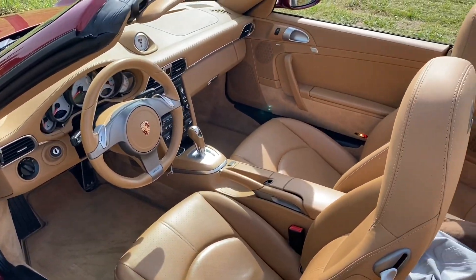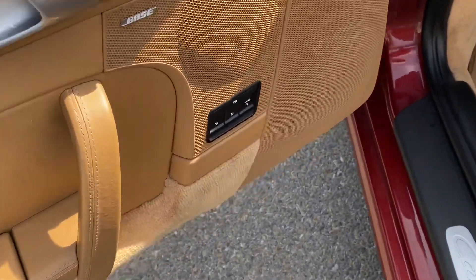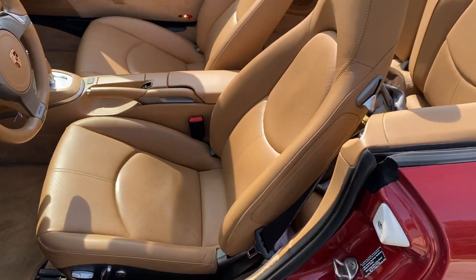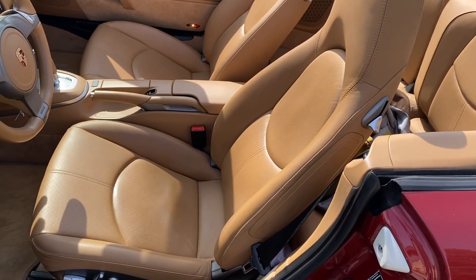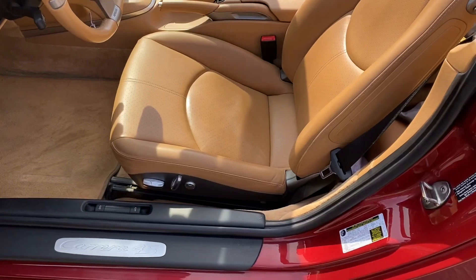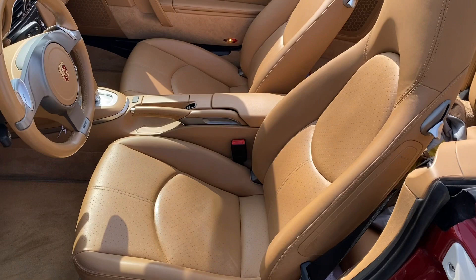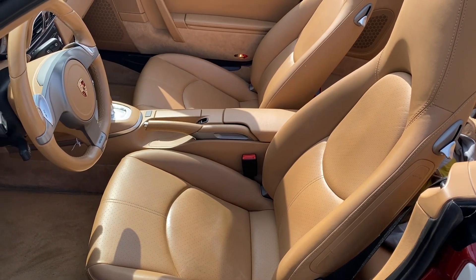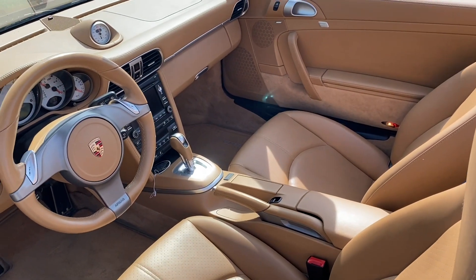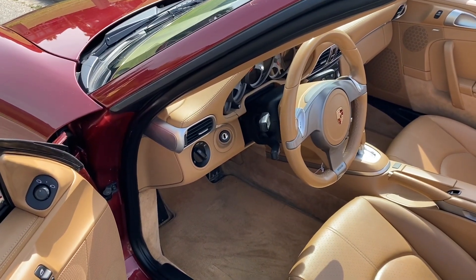Disaster averted. Additionally, we have the memory seats with three positions, and these are the 14-way sport seats. There are two seat options — one is more aggressively bolstered, and this would be the comfort seat. They're both sport seats with bolsters, but these are a little more comfortable and easier to get in and out of.